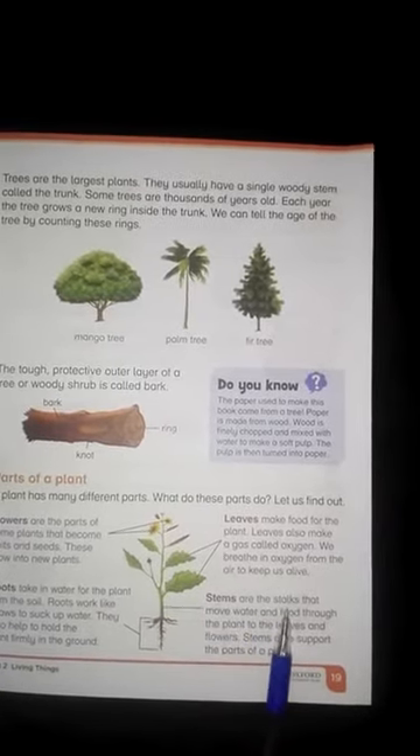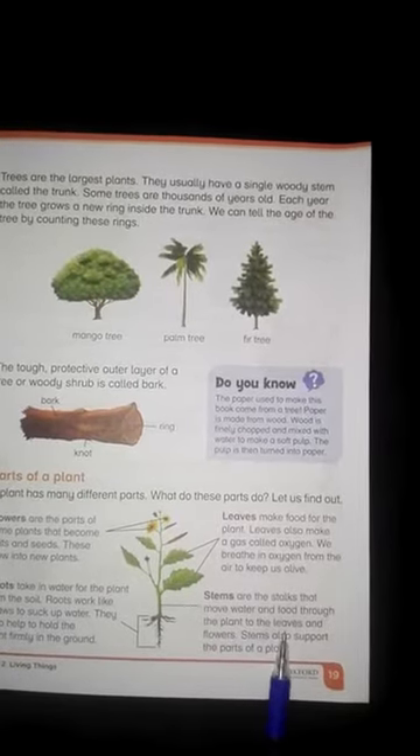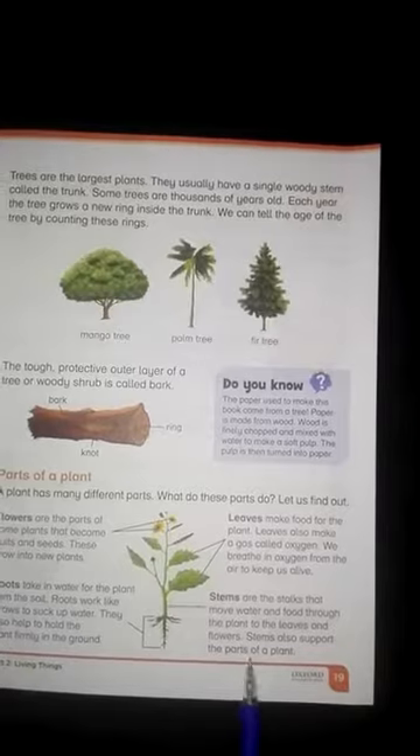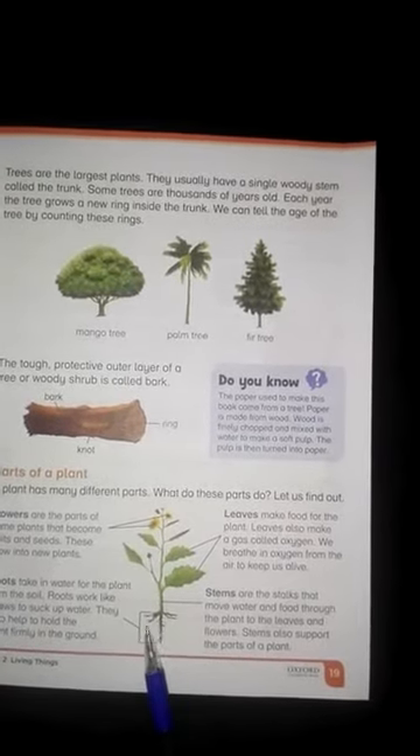Stems are the stalks that move water and food through the plant to the leaves and flowers. Stems are also a supporting part of the plant.